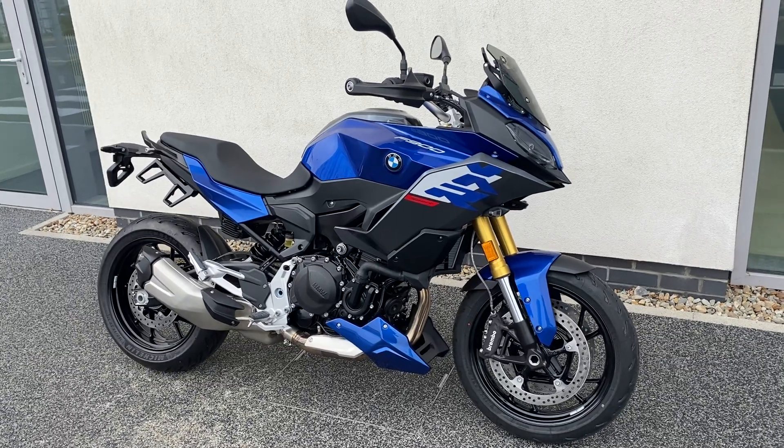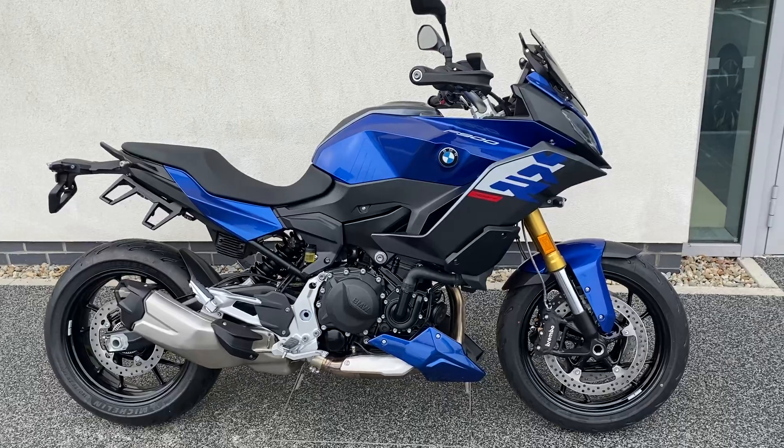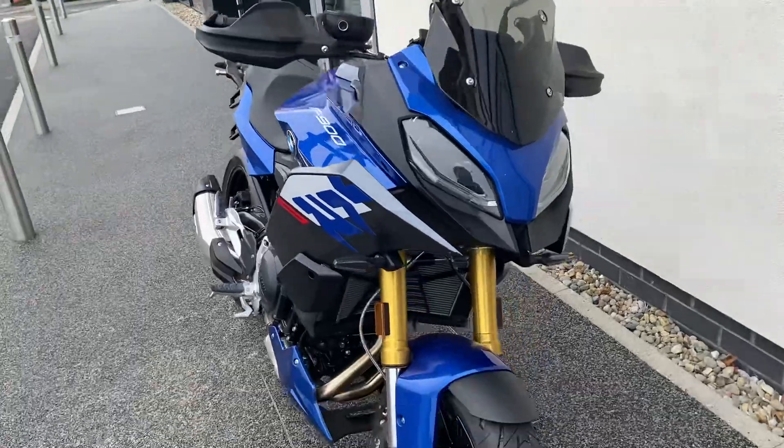Hi guys, Geoff here at GeoDuffie Motorrad, and I'm going to present today the new stock BMW F900XR — absolutely stunning bike.